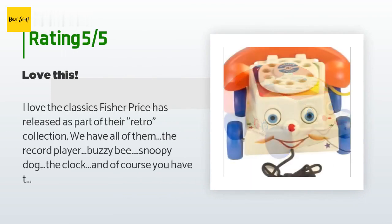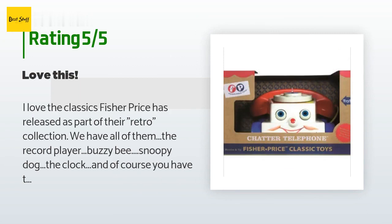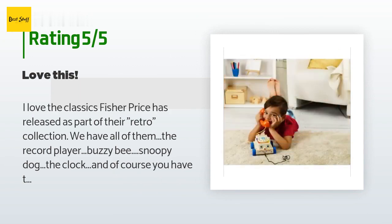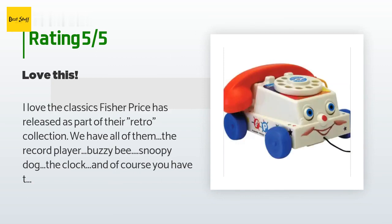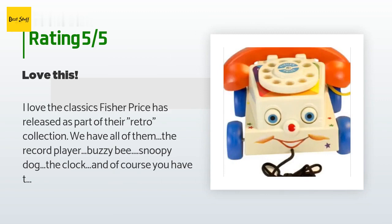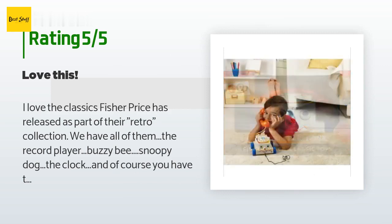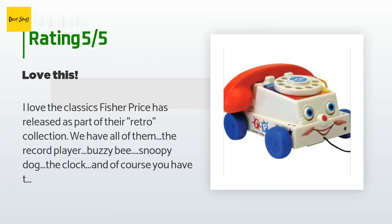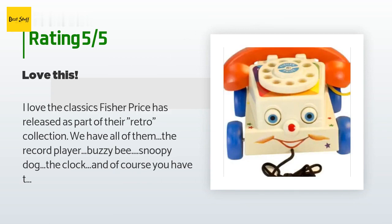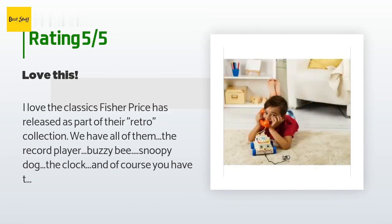The average rating is 4.7 stars. A customer said: "I love the classics Fisher Price has released as part of their retro collection — we have all of them: the record player, Buzzy Bee, Snoopy dog, the clock, and of course the chatter telephone. This works exactly like the classic one you remember — makes a clicking buzzing sound when pulled forward by a string, eyes move up and down, rotary dial clicks a bell mechanism inside when you turn it, phone comes off the handle attached by a short string. I supervise my toddler with this toy, but because I am a worrier, I don't recommend leaving a toddler unattended with it as the long string can pose a strangulation hazard."